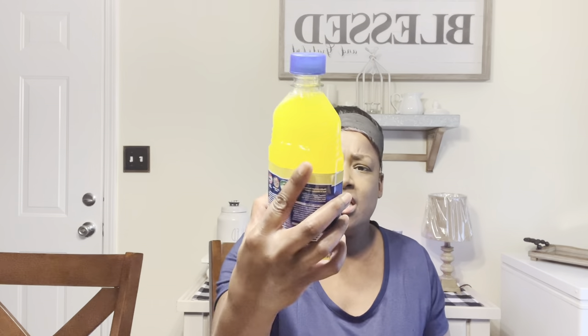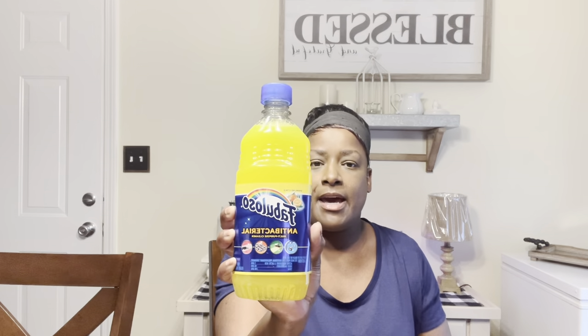The first product is Fabuloso, and I got it from the Dollar Tree for a dollar. I use this to mop the floors, clean the bathrooms, or clean the walls. It's a really really good product.